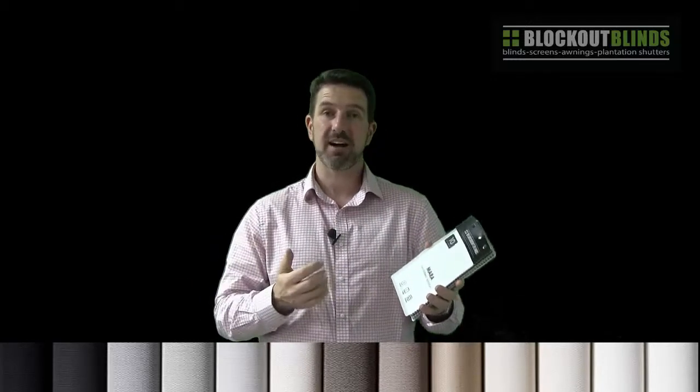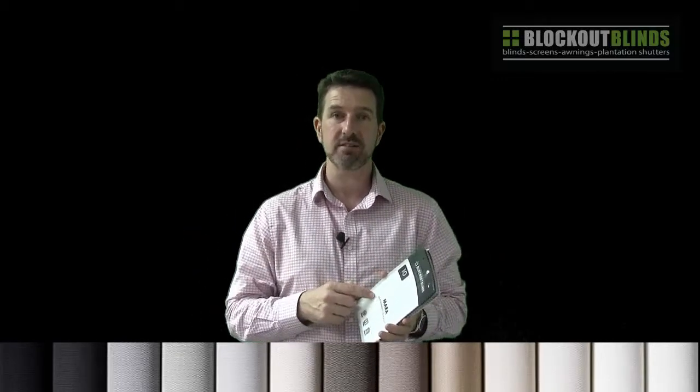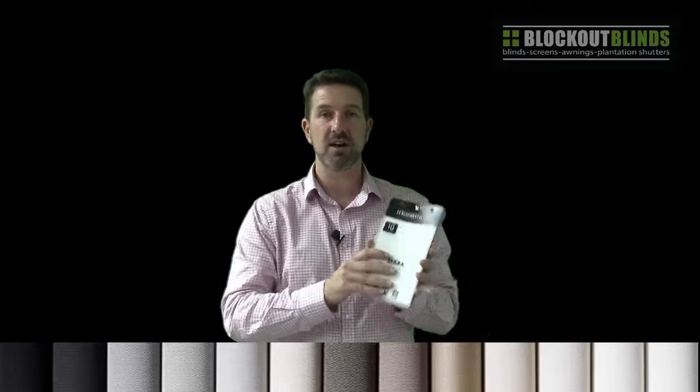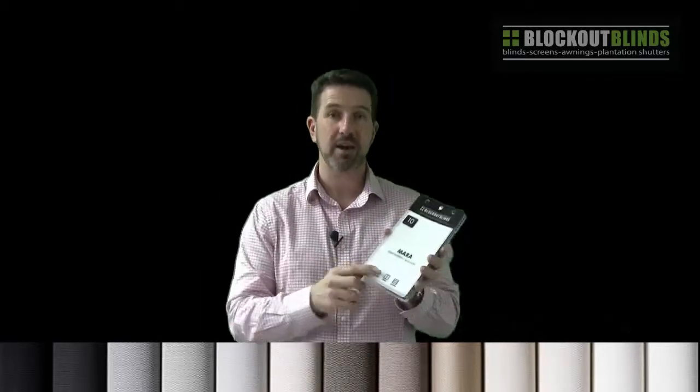This fabric is available in roller blinds, panel glides and Roman blinds. So there's quite a few different blinds that utilise this fabric which means once again you can coordinate throughout your house.